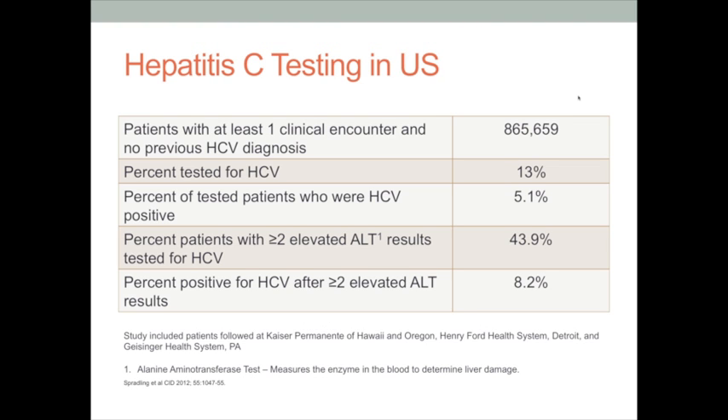How well are we doing with hepatitis C screening in the United States? Data from the Kaiser Permanente and Henry Ford systems, two very organized healthcare systems, looked at almost a million patient encounters and found only 13% of patients were tested for hepatitis C. Of those, 5% were positive — a very high rate. Even among patients with abnormal liver tests, less than half were tested for hepatitis C, and almost 10% of those tested positive. Both physicians and the public can do better — screening is now recommended for all patients in the so-called baby boomer generation.